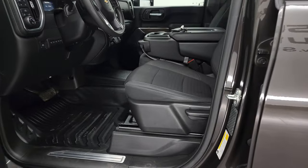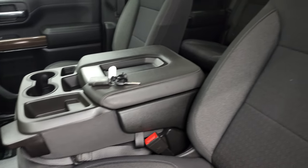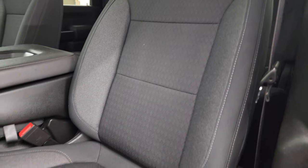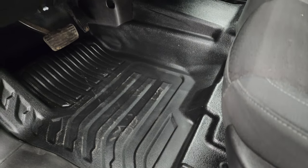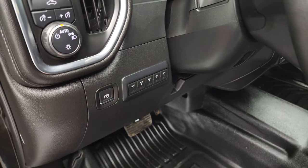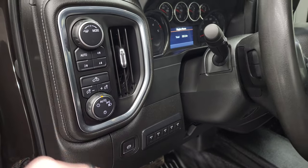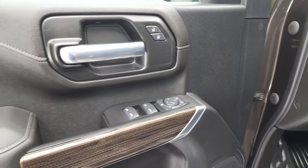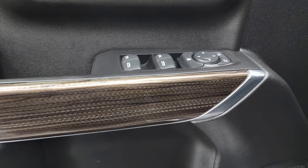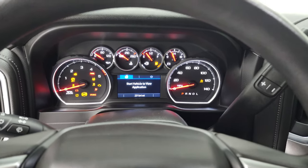Inside, the LT1 package gives you the black cloth interior. This one does have the 40-20-40 split bench seating. No rips or tears on the seats. Smells very clean inside this truck. It has the heavy-duty rubber floors. You get five auxiliary upfit switches, auto headlamps, cargo lamps, push-button four-wheel drive, and tilt and telescopic steering wheel. Power windows, power locks, and power mirrors. And you get this interesting-looking woodgrain trim on the door.